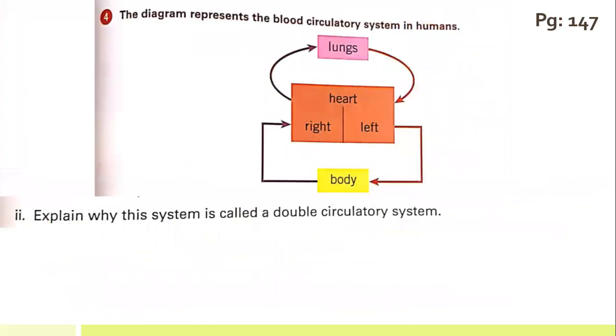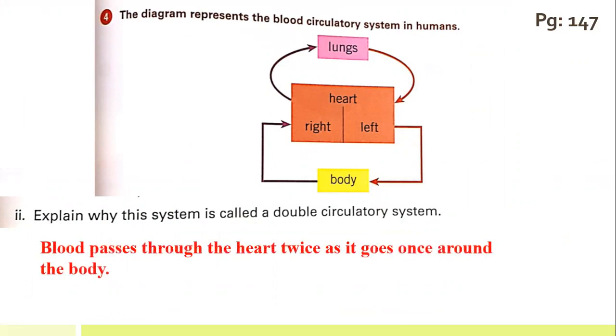The second part asks: explain why this system is called a double circulation. Because the blood passes through the heart twice — once as it moves to the lungs and once as it moves around the body.